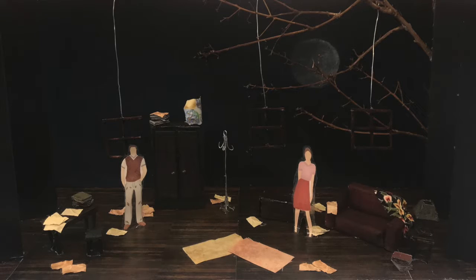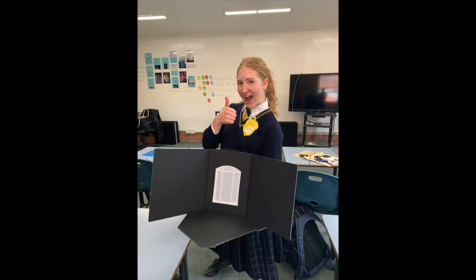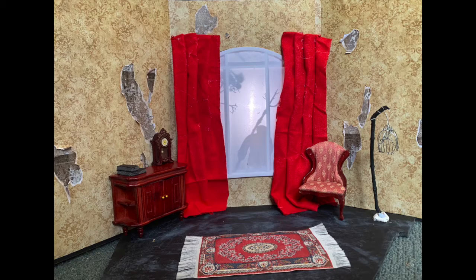To further our skills, we are also given the opportunity to watch a number of professional productions throughout the year to enhance our understanding of how theatre works.